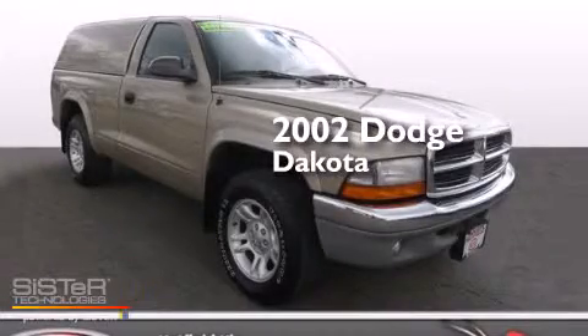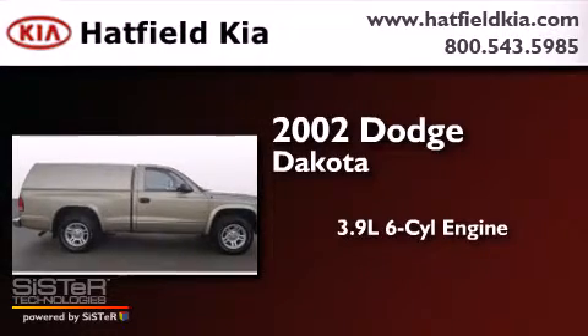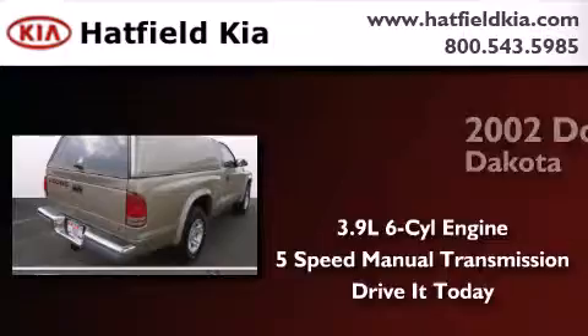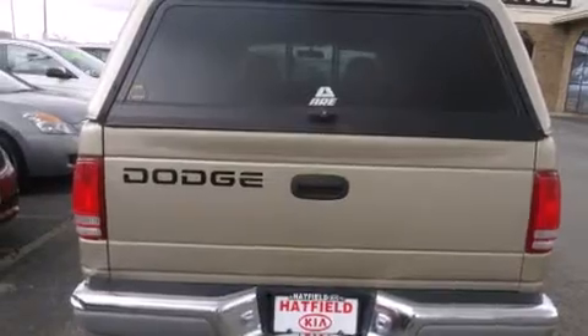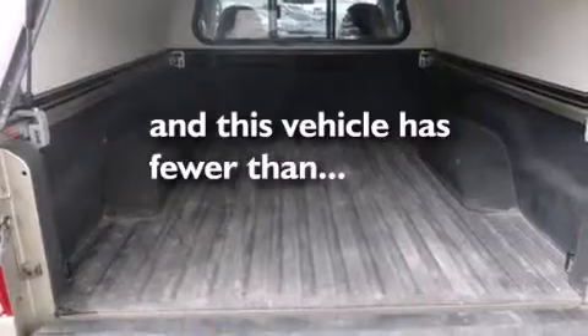This is a 2002 Dodge Dakota. It features a 3.9-liter six-cylinder engine and a five-speed manual transmission. All of the following features are included: air conditioning, side curtain airbags, and anti-lock braking system. And this vehicle has less than 72,000 miles.